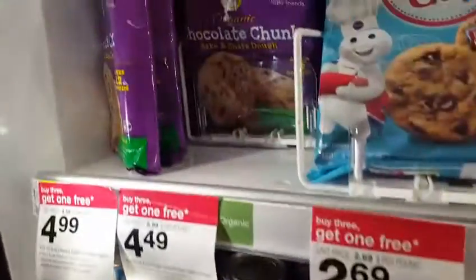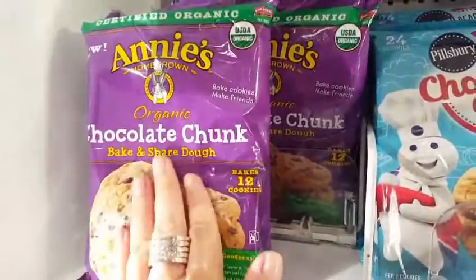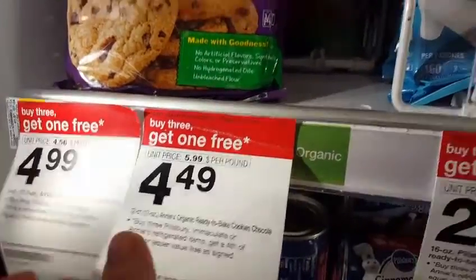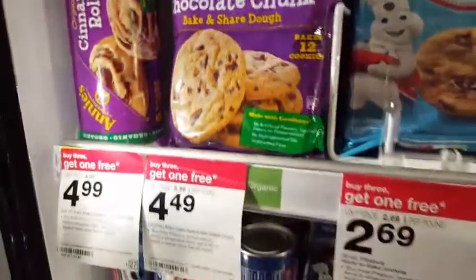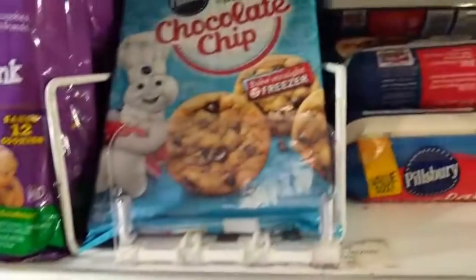Hey everybody, it's Amy from Bargain Beauty. Just a quick Target highlight for you. The Annie's are 50% off on Cartwheel. They are $4.49 and $4.99. The $4.99 ones are these really large containers of cinnamon rolls. So they're 50% off, plus they're buy three get one free.